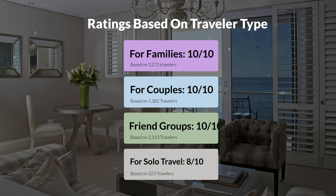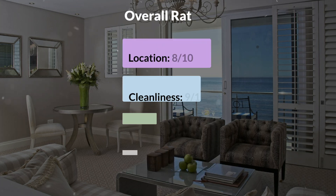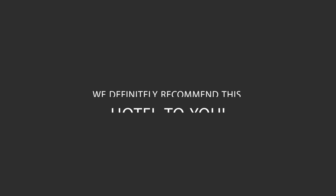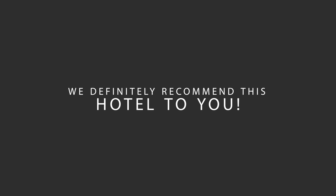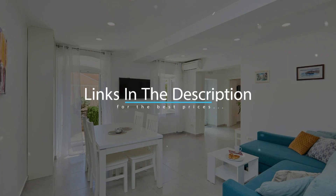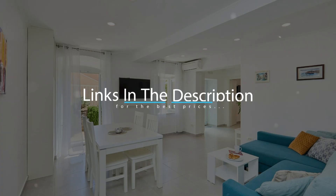Here are our overall ratings for this hotel. Location, 8 out of 10. Cleanliness, 9 out of 10. Service, 8 out of 10. Value for money, 8 out of 10. We would definitely recommend this hotel to you, no matter what type of traveler you are. To get the best price for this hotel, make sure you check out the link in the description. Have a nice trip!